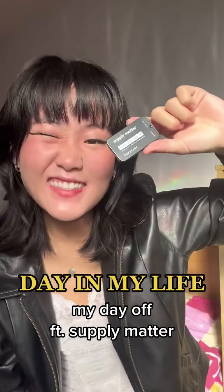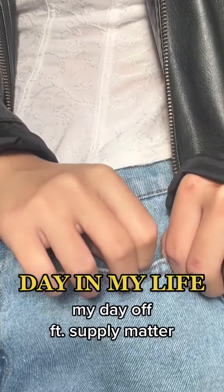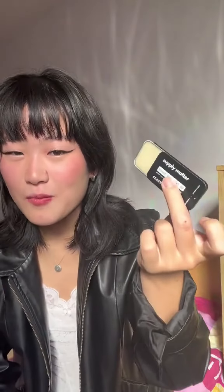Here's what I did on my day off as a freelance photographer, featuring Supply Matter. Supply Matter sent me some of their solid colognes, which is basically a cologne in a balm form that comes in these tins. They're supposed to last all day, so let's test them out.